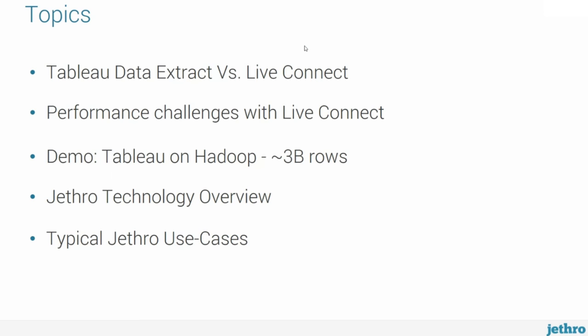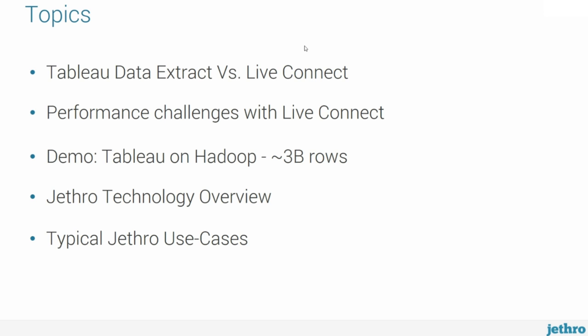Here is what I'd like to cover today. We'll talk about Data Extract versus Live Connect, some of the trade-offs between those two technologies. We'll zoom in on Live Connect and especially the performance challenges of using Live Connect in a Hadoop environment. We'll do a quick demo showing Tableau running live on a large data set of about 3 billion rows. And then we'll go into Jethro Technology — how Jethro accelerates Tableau Live Connect over large data sets in Hadoop and some of the common use cases we see in the market.